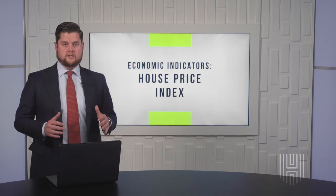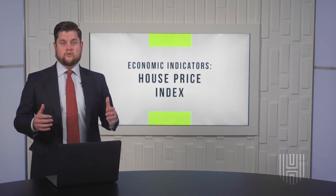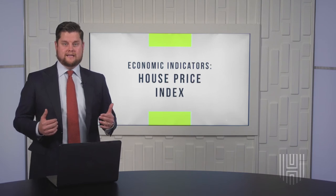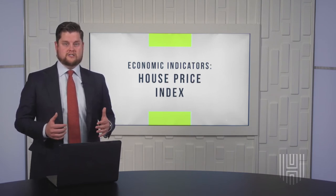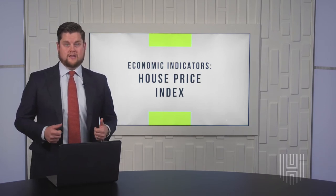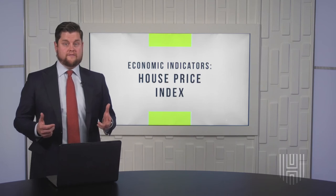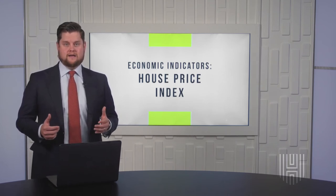If you've been subscribed to the channel, you know we've already talked about a different economic indicator called new home sales. So the HPI gives us a different set of information that we can use. The HPI also functions as an analytical tool for estimating changes in the rates of things like mortgage defaults, housing prepayments, and affordability. It's published by the Federal Housing Finance Agency, or FHFA, and its data is compiled by Fannie Mae and Freddie Mac.